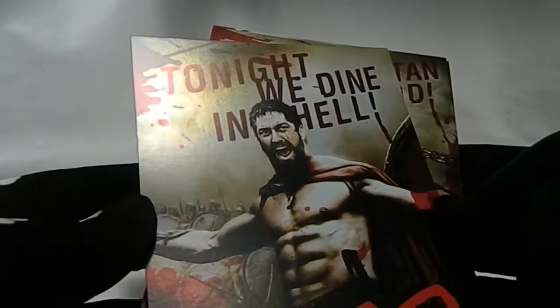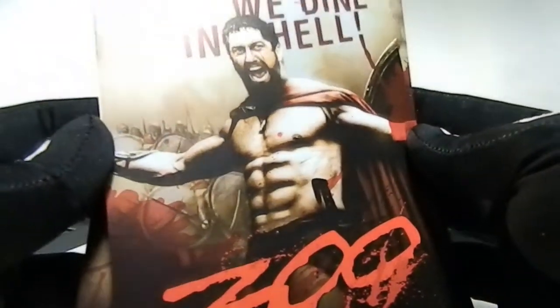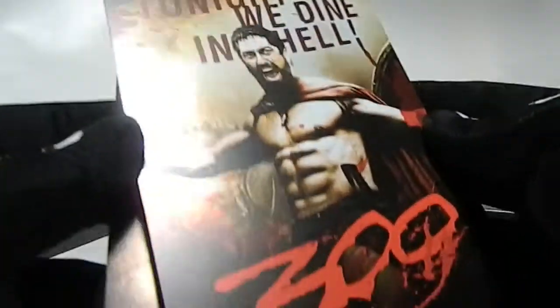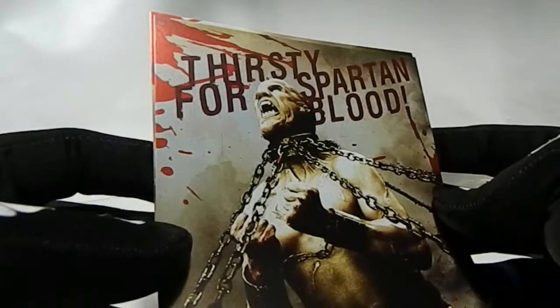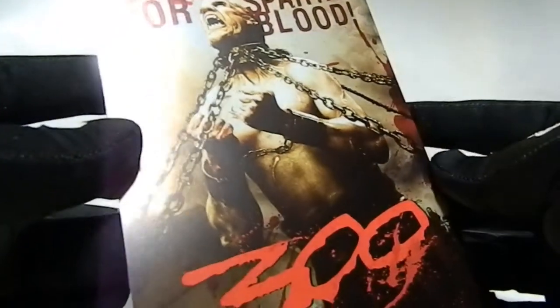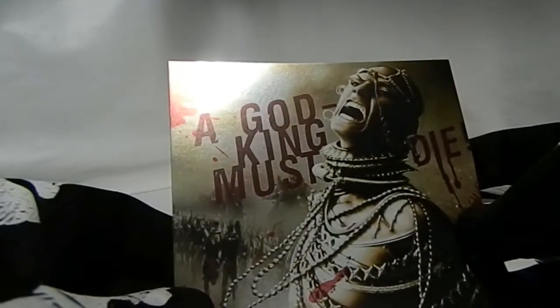Tonight we dine in hell — look at that, awesome card. Thirsty for Spartan blood. And finally, 'A God King Must Die.'